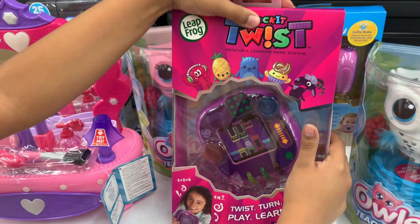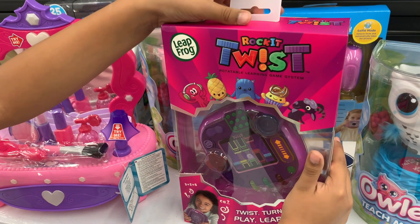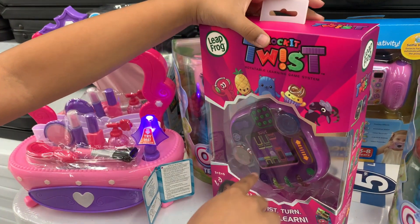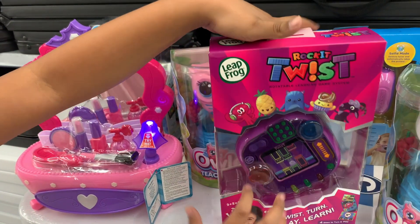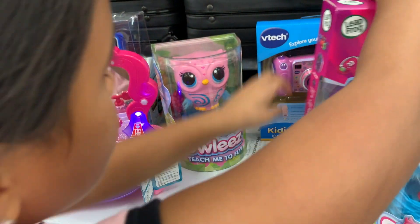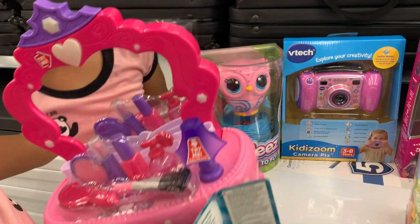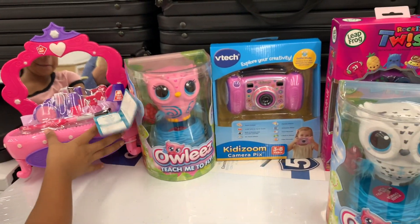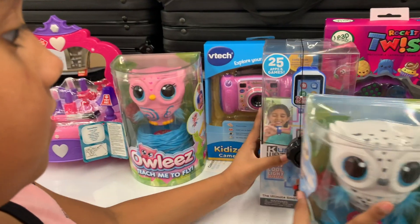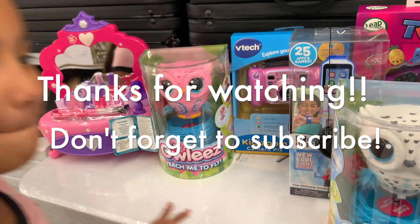And over here we have like a little game — I think you just play with it. This is really cool. These are all the stuff that you can buy for Christmas. There are so many things you can buy for Christmas. Yeah, I think that's it. Bye!